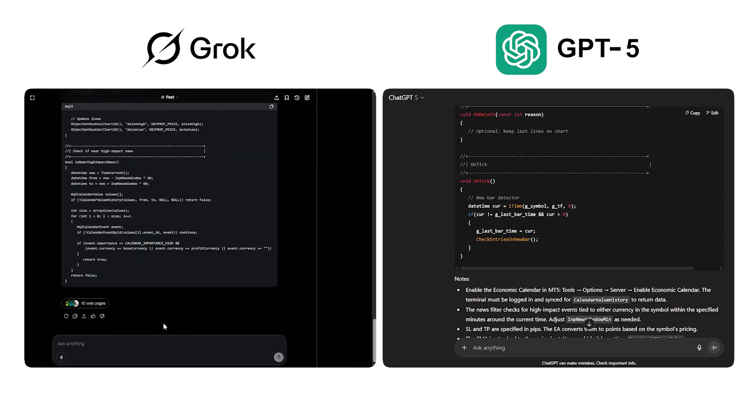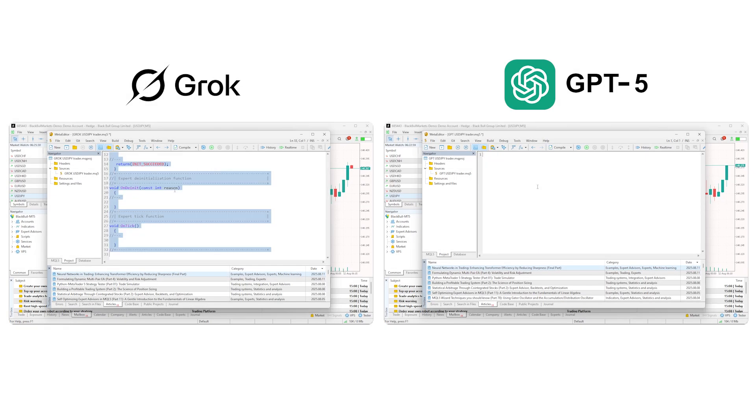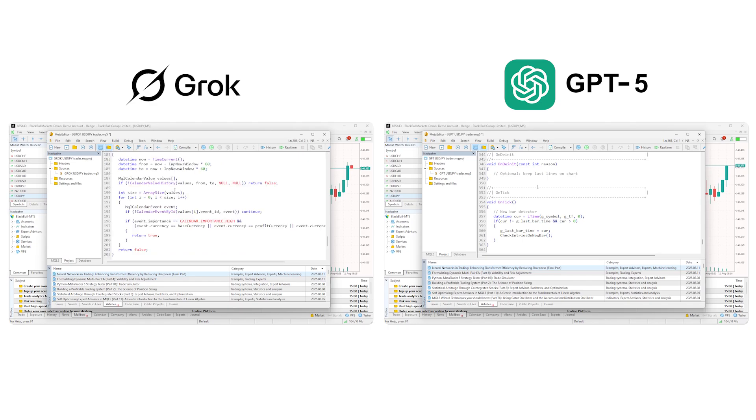Here's Grok's first attempt, and here's GPT-5's version. On speed, GPT-5 was quicker — about 2 minutes versus Grok's 5. There's a small edge for GPT-5, but this factor might be redundant if GPT-5's code is not as good as Grok's. Next, we paste each version into MetaEditor, then MT5, and hit compile.